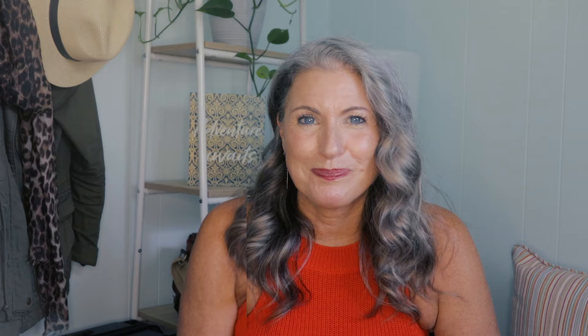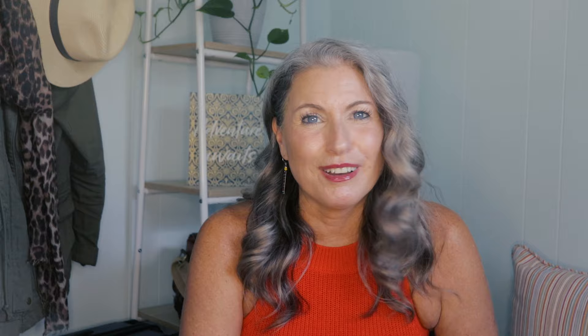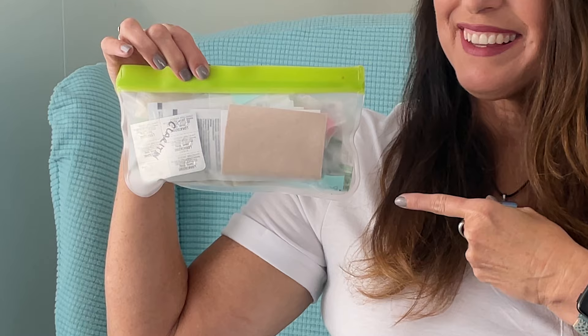Strategy number six: don't pack just-in-case items. This is the hardest lesson I've had to learn and honestly I'm still learning. Most places we travel to are not remote areas of the world — everywhere I've traveled in the last several years has convenience stores and pharmacies that are easy to access. Usually I never even need the items I've packed just in case, and it ends up being something else I need to go buy. This time it was allergy medicine — I thought my allergies would just disappear when I got to Japan. Not so much. You should still have a minimal first aid kit for immediate care, but there's no need to bring full bottles of medicines because whatever you bring probably won't be what you end up needing.